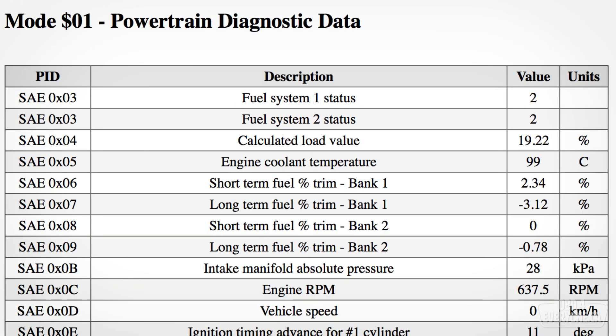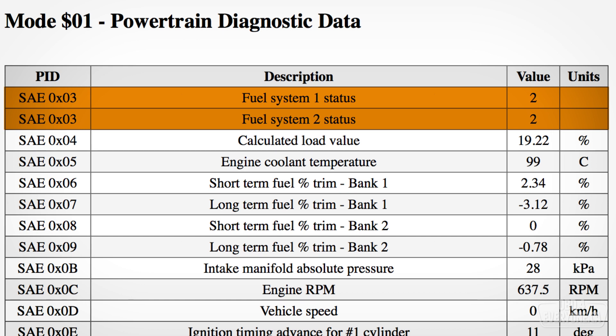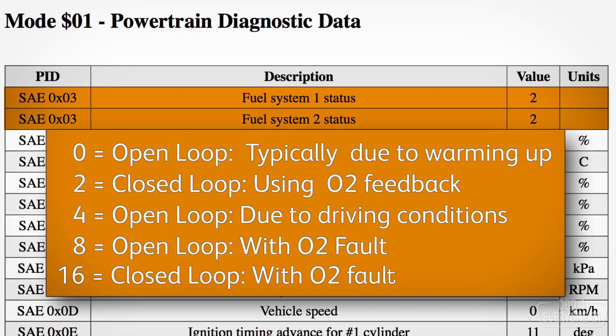The first PID under Mode 1 is fuel system status for each bank. A value of 2 means that the system is in closed loop and it's using the oxygen sensors for feedback, which indicates proper engine operation. A value of 0 indicates the engine is in open loop, which usually means it's still warming up. A value of 4 indicates it is in open loop due to driving conditions — meaning the throttle is either wide open and you're accelerating hard, or fully closed and you're slowing down. If you see a value of 8 or 16, this indicates a system fault.